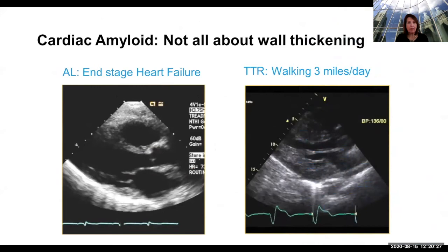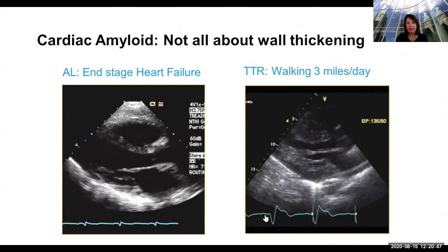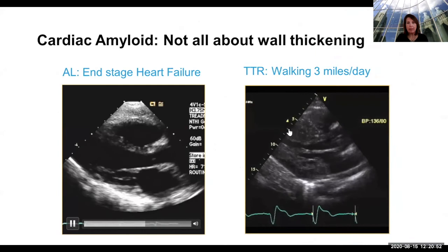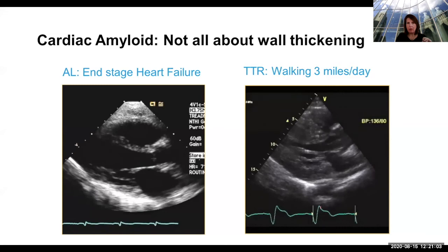We're talking about TTR amyloid, not AL amyloidosis. Here is a patient with AL amyloid — the walls of the heart are actually normal in thickness, but because of some circulating light chains, the patient was very sick and actually got a heart transplant six months later. But this patient with TTR amyloid has walls about three times as thick, yet is walking three miles a day. So amyloid is a lot more complicated than just thickening of the walls.